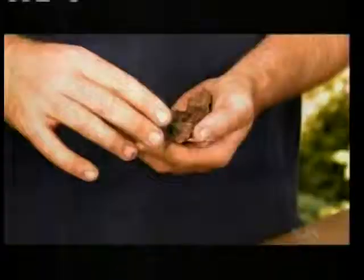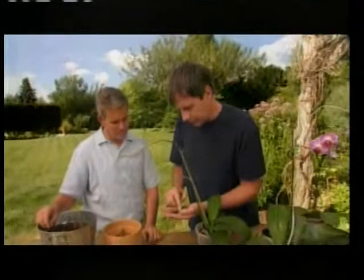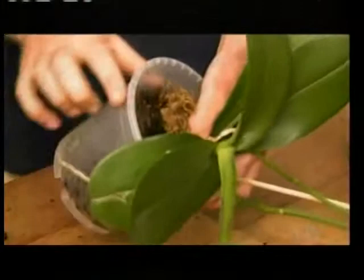Let's transplant this orchid using orchid mix — this one's got charcoal; some have moss depending on the kind of plant you're growing and how much you water. You can adjust the ratio of big chunks of bark, which drain well, versus fine particles, which hold more moisture. With these plastic pots it's nice because you can squeeze the pot a little to loosen it from the medium and get the plant out more easily.